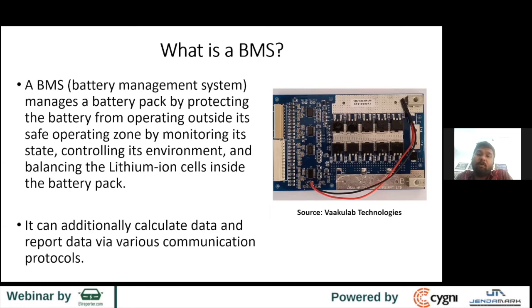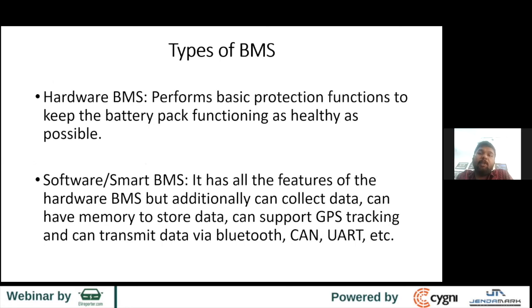There are two types of BMS: hardware BMS and software BMS. Hardware BMS gives all kinds of basic protection that a battery pack needs to stay healthy. Software BMS does everything the hardware BMS does but additionally can collect data, store it on a memory card, send data via CAN or UART, support GPS tracking modules, and send data to a vehicle via Bluetooth.